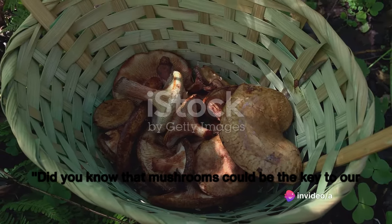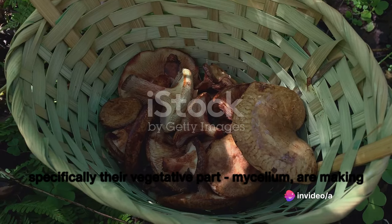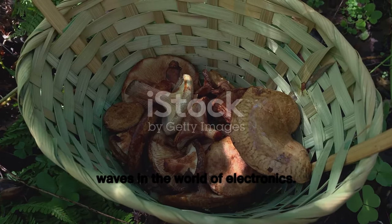Did you know that mushrooms could be the key to our electronic future? These humble fungi, specifically their vegetative part, mycelium, are making waves in the world of electronics.